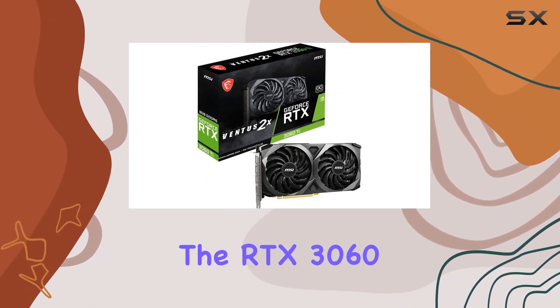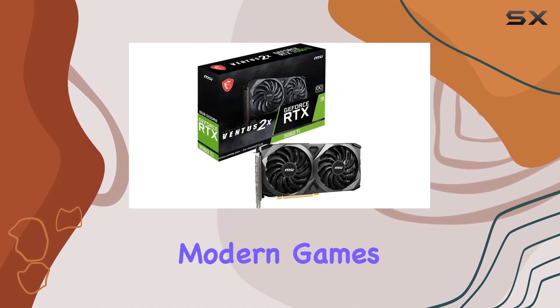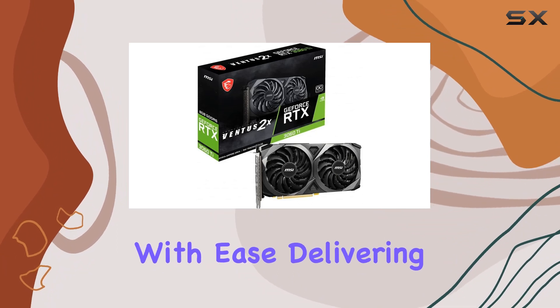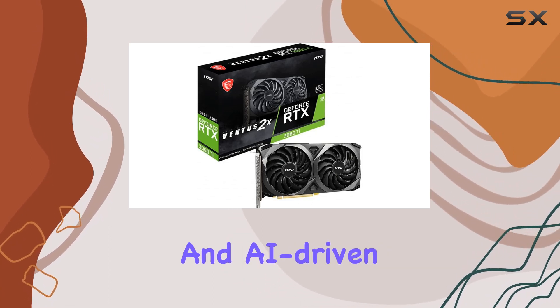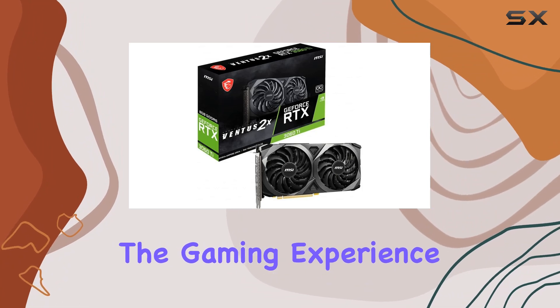Performance-wise, the RTX 3060Ti does not disappoint. In our testing, it handled most modern games at 1080p and 1440p resolutions with ease, delivering high frame rates and stunning visuals. The RT cores and tensor cores also mean that ray tracing and AI-driven features like DLSS are within reach, enhancing the gaming experience further.